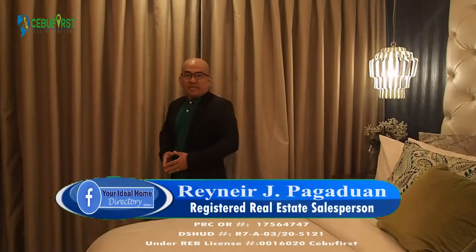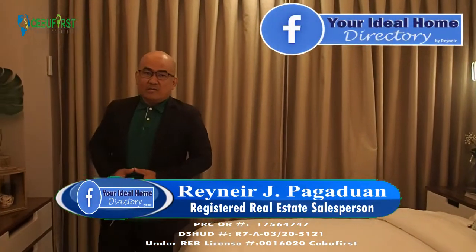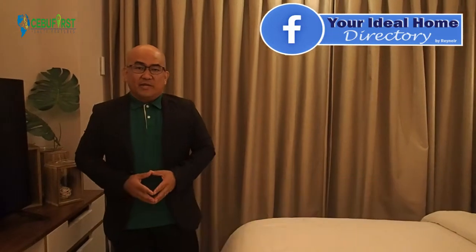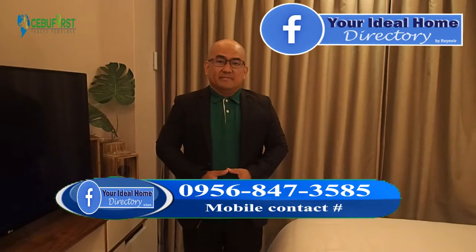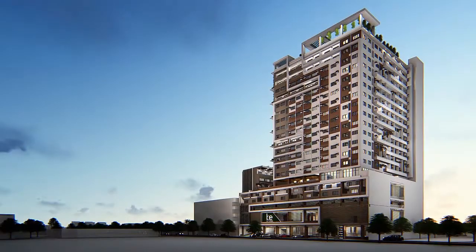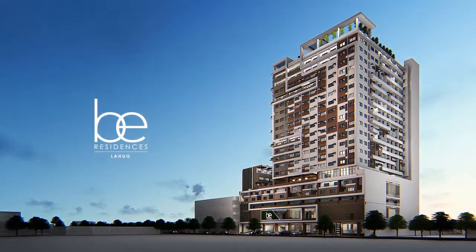For more details about B Residences Lahok, you can PM or visit your ideal home directory, or you can contact me directly. The number is 0956-847-3585. My name is Rainier — thank you and have a great day. Be ready, B Residences is here.